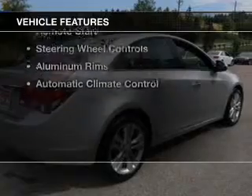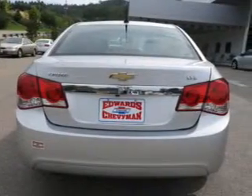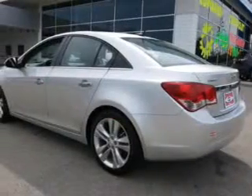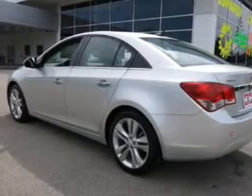The features include a turbocharger, leather seats, heated seats, Bluetooth connectivity, Sirius XM satellite radio, digital audio input, remote start, steering wheel controls, aluminum rims, and automatic climate control.